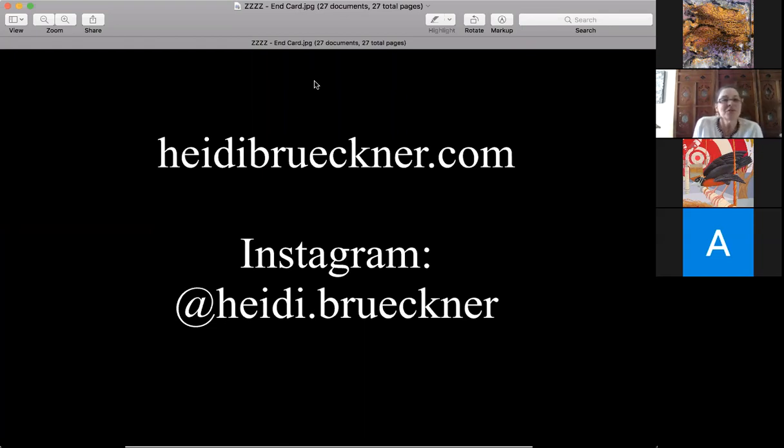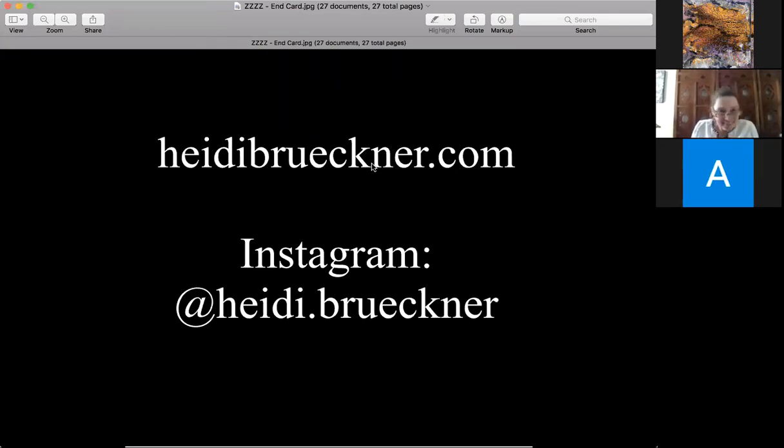Thanks for your question. On that note, thank you once again Heidi, and thank you everyone who could be here. Have a lovely day. Thanks everybody for your comments — very much appreciated. Take care everybody.